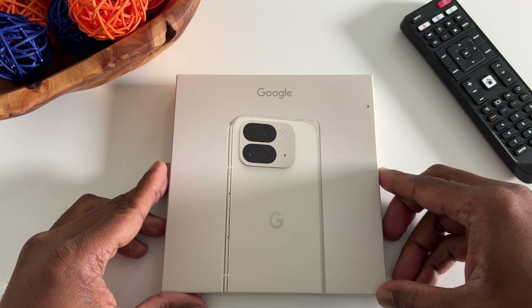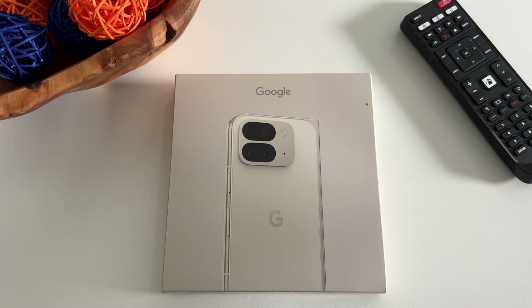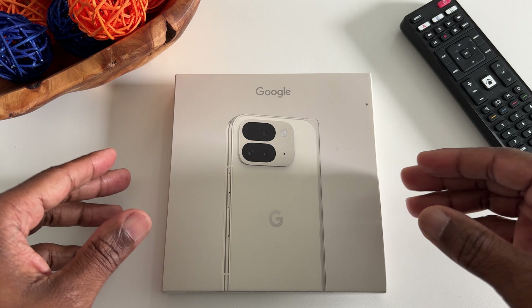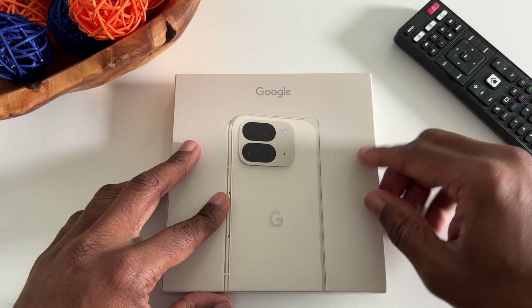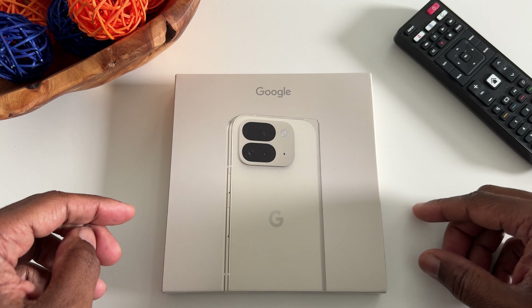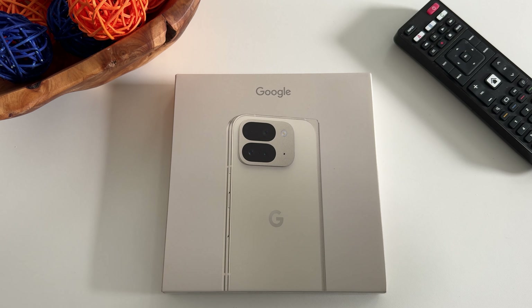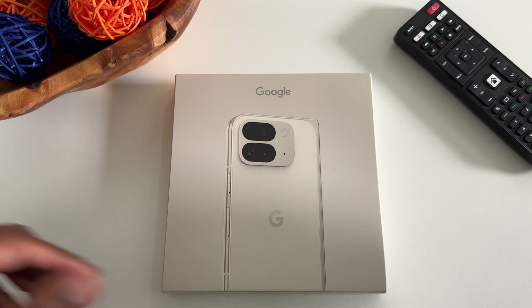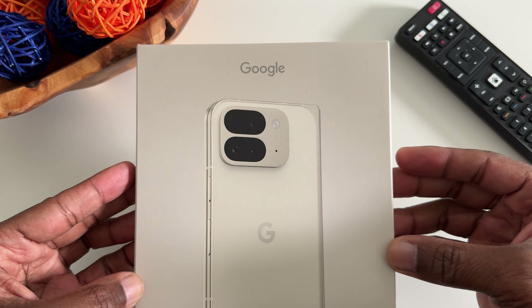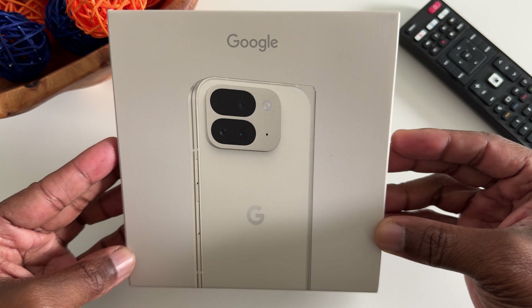Well, the time is here. The Pixel 9 Pro Fold has arrived. I know some people probably already got theirs earlier today. Mine just arrived — it's close to 5 p.m. here in the good old state of Kentucky, but it's here.